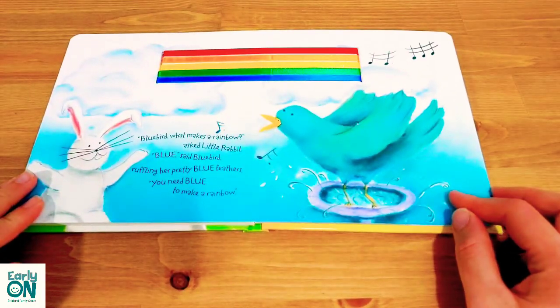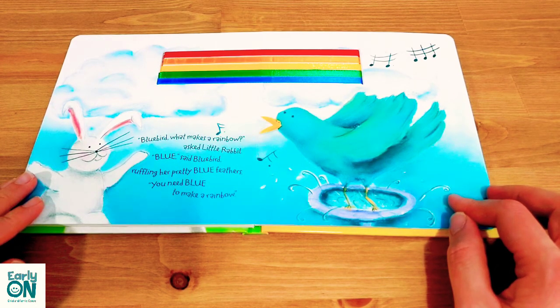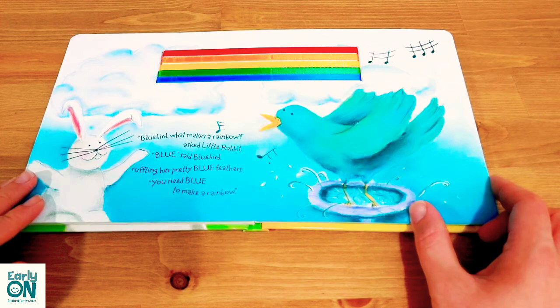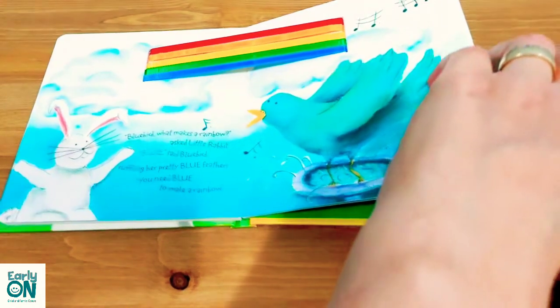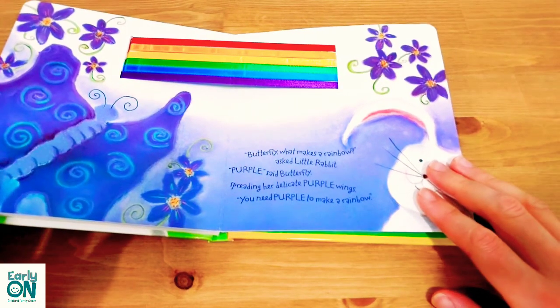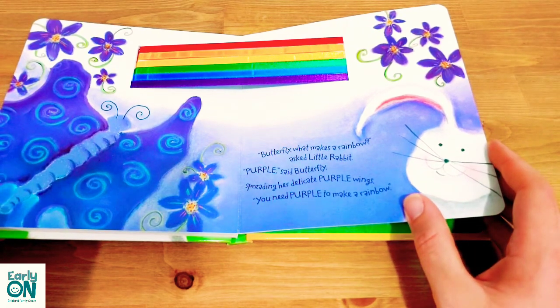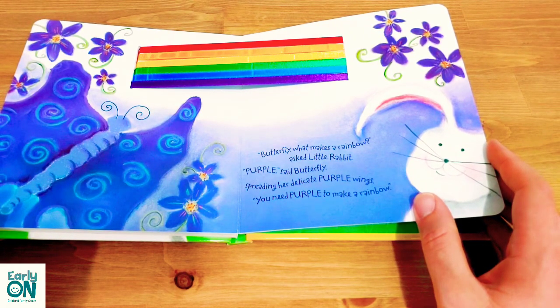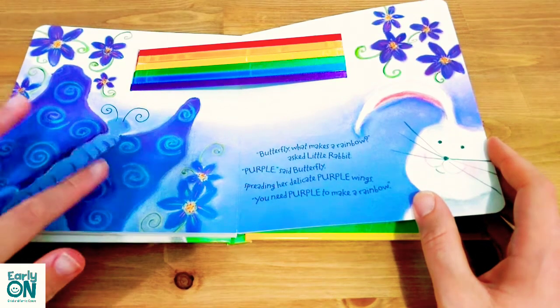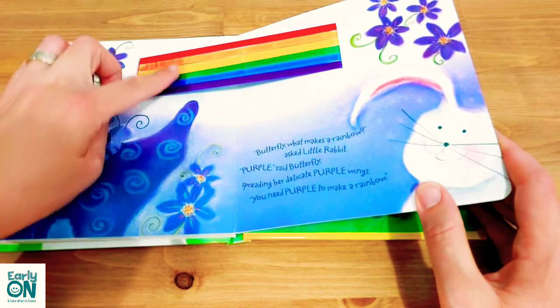Bluebird, bluebird, what makes a rainbow asked little rabbit? 'Blue,' said bluebird, ruffling her pretty blue feathers. 'You need blue to make a rainbow.' Purple butterfly, what makes a rainbow asked little rabbit? 'Purple,' said butterfly, spreading her delicate purple wings. 'You need purple to make a rainbow.' Look at the nice rainbow here!